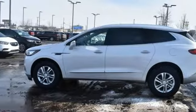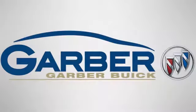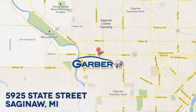Experience a different kind of luxury with a Buick. Hurry in today and see it for yourself. Garber Buick, 5925 State Street in Saginaw, Michigan.